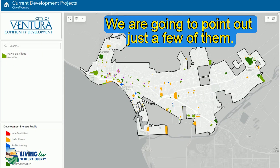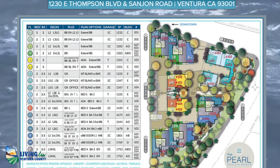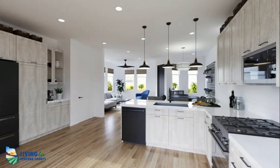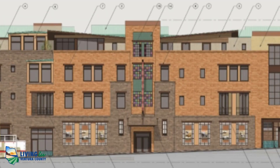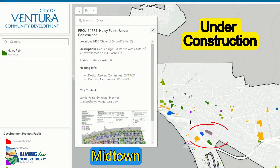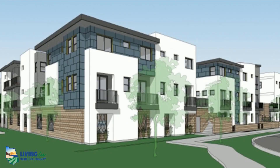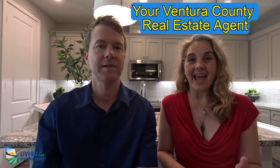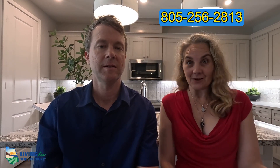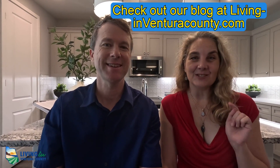We're going to take a look at the proposed new construction going on in Ventura. One thing to note is there are no proposed plans to build more single-story detached homes, so if you're looking for that, contact us — there are some being built on the hillside from lots that were burnt down in the Thomas fire, and there's also new construction around Ventura that offers single-story living. Give us a call — we can do a personalized video just for you answering all of your specific questions. That's actually how this one started!